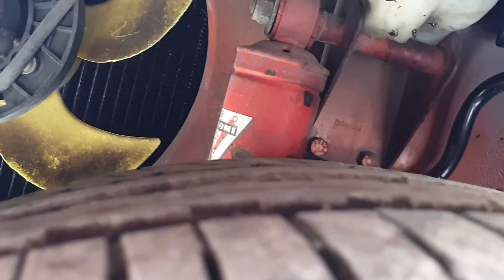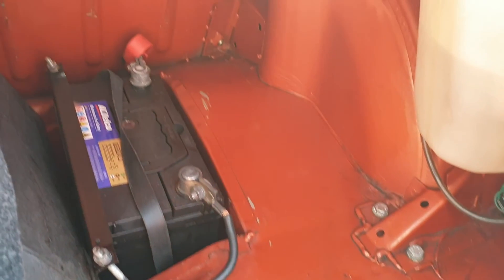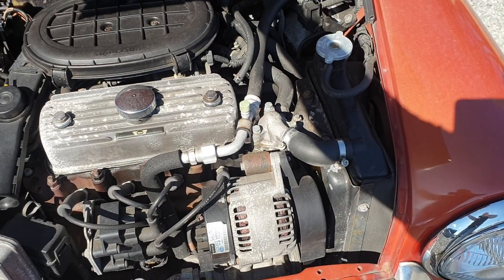The car has adjustable hydragas-rated suspension. The boot floor is in outstanding condition, very clean. The engine compartment is lovely and clean, and it features a 1.3 injection engine.